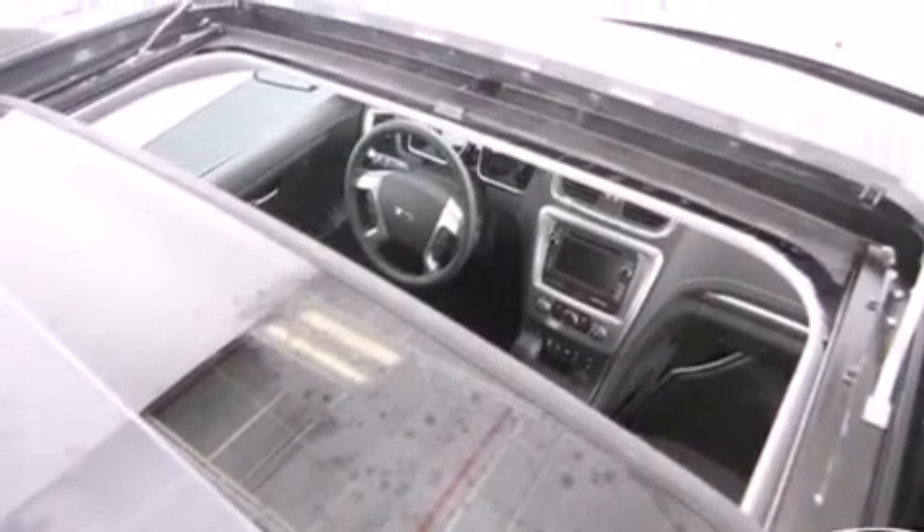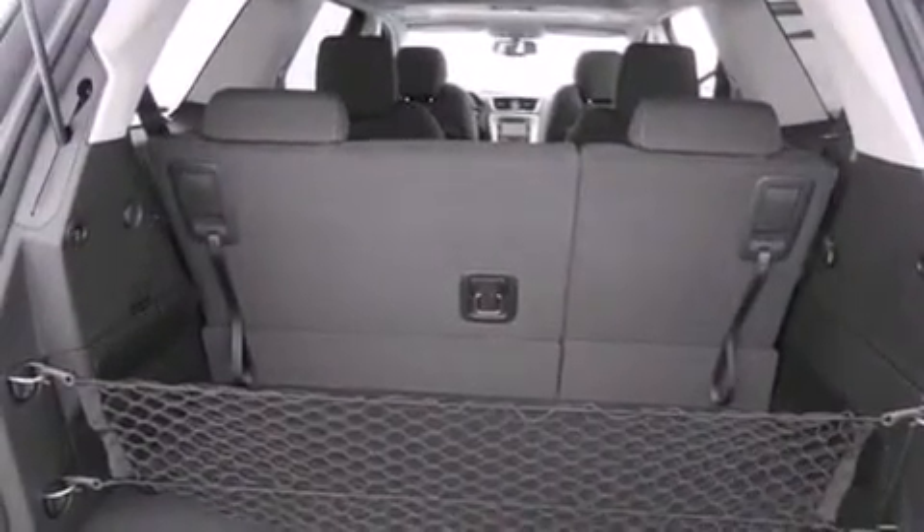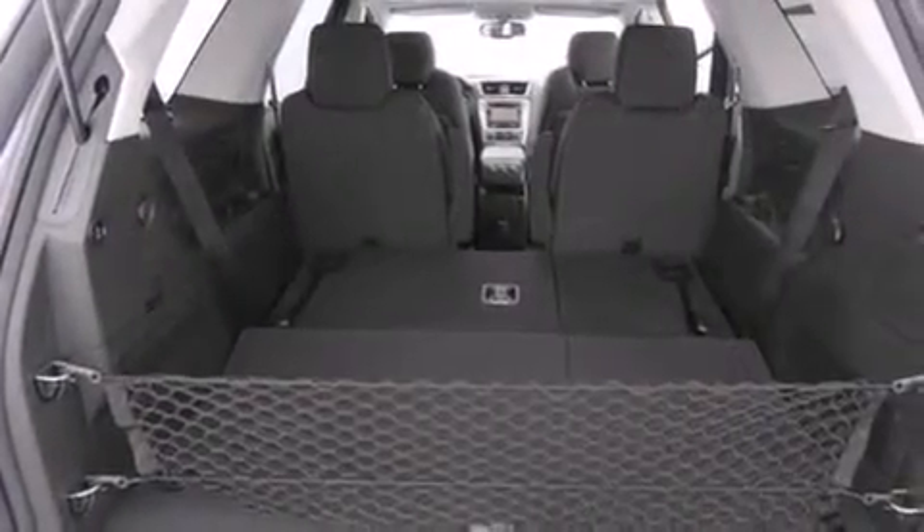An engine immobilizer theft deterrent system, an anti-lock braking system, a power rear lift tailgate, and the navigation system will help you get from point A to point B on time.